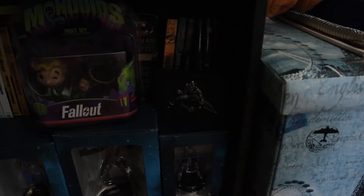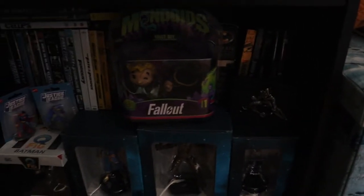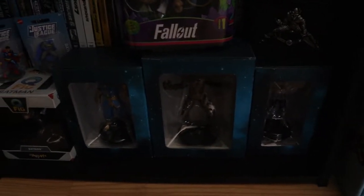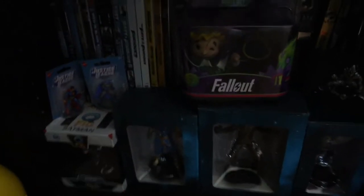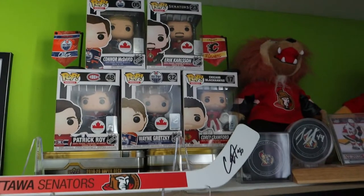Down here, it's hard to tell with the bad lighting, but I do have a metal Green Goblin bottle opener which is awesome. I have my Fallout collectibles here, and the Groot, Drax, and Thanos figures you guys have seen unboxed on the channel. Behind all that is all of my movies as well.